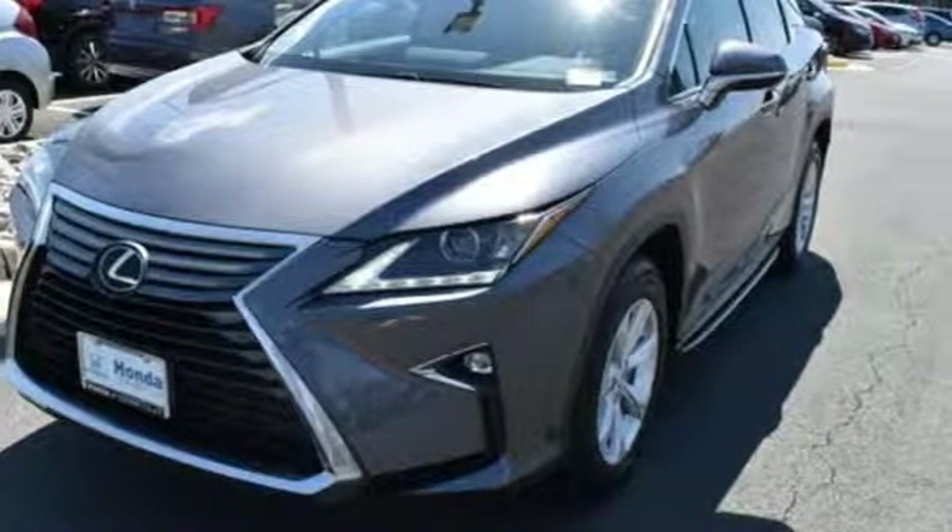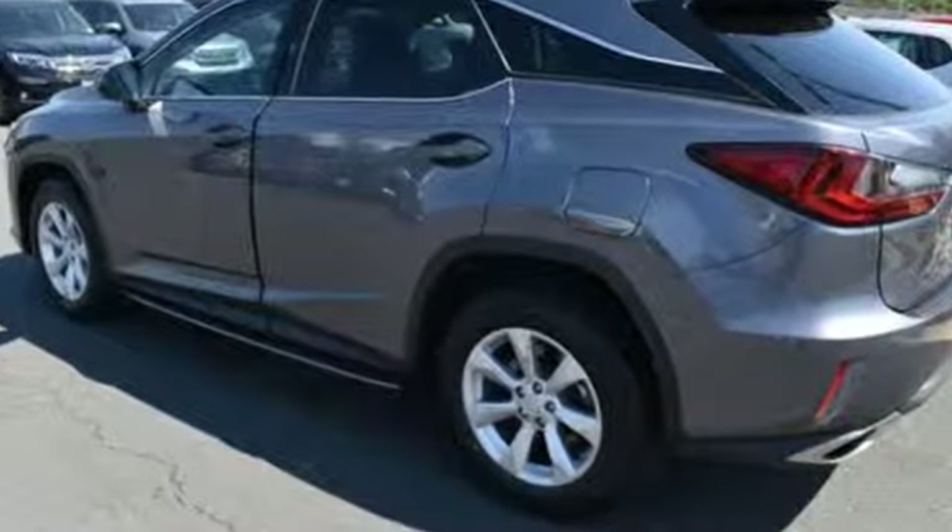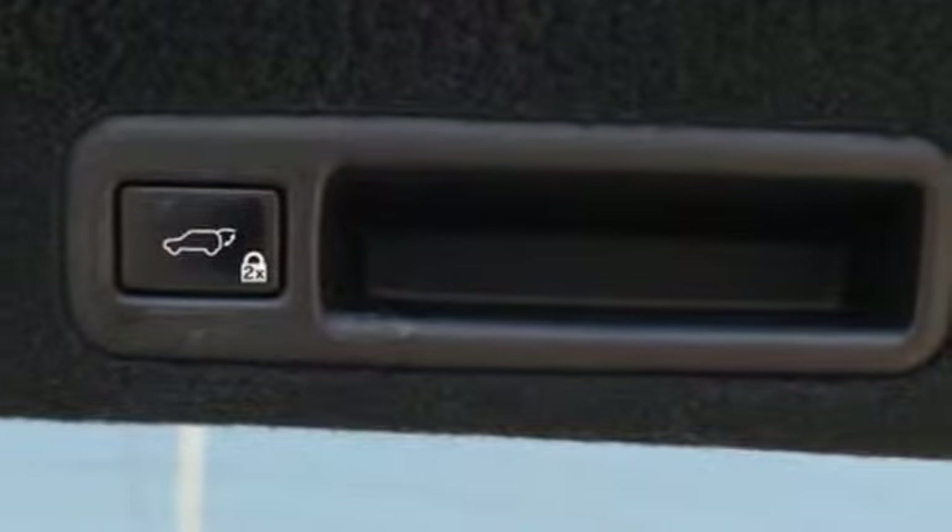New Car Test Drive declares this so-called crossover is impressively smooth, comfortable, responsive in all driving situations, and flexible when it comes to hauling people or cargo.